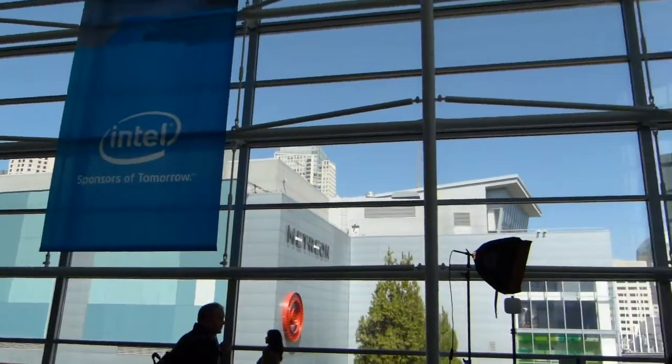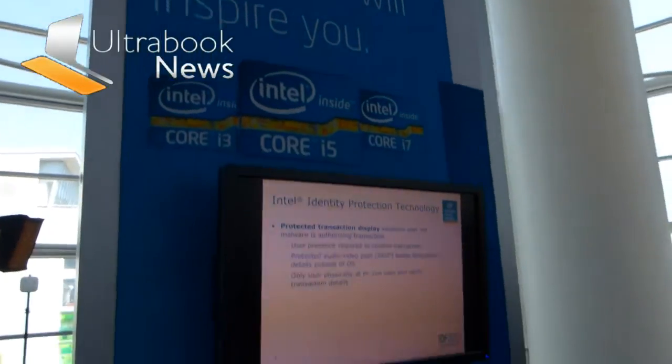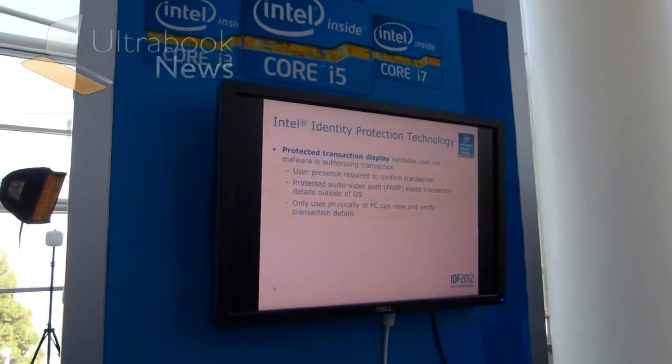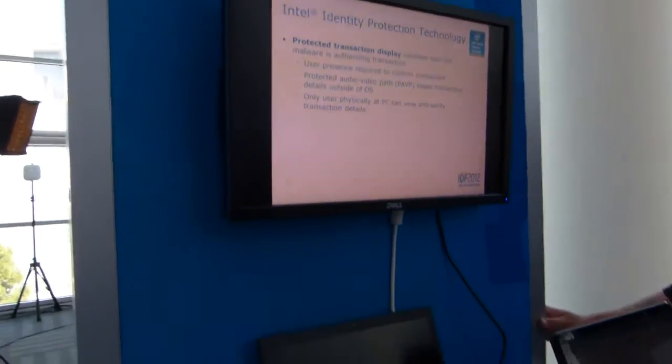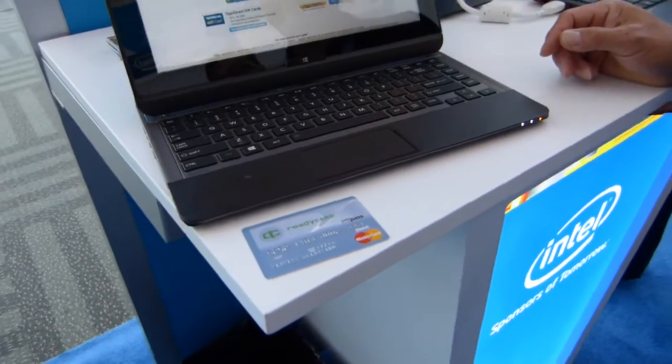It's Chippy with Ultrabooknews.com at IDF 2012. We're going around the Ultrabook booth here at IDF and we just stopped at a demonstration of IPT — that's Identity Protection Technology — in combination with NSC on a product from MasterCard.